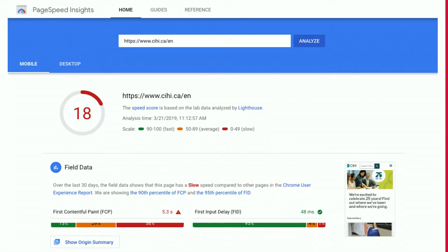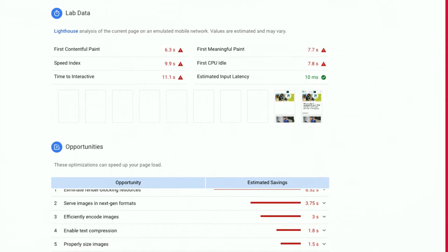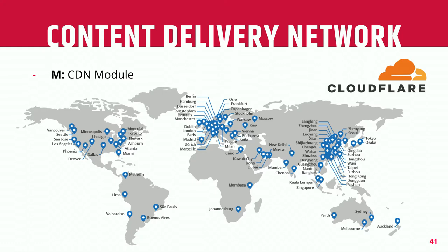PageSpeed Insights is another Google product with similar information. The main difference is it's read from Google's servers, so if you're optimizing performance for SEO purposes, it's useful to get a sense of how Google perceives the speed of your site. If you're able to use a CDN, that's definitely going to make a major impact. Sites like Cloudflare have inexpensive plans to get started, and there's a CDN module you can use.